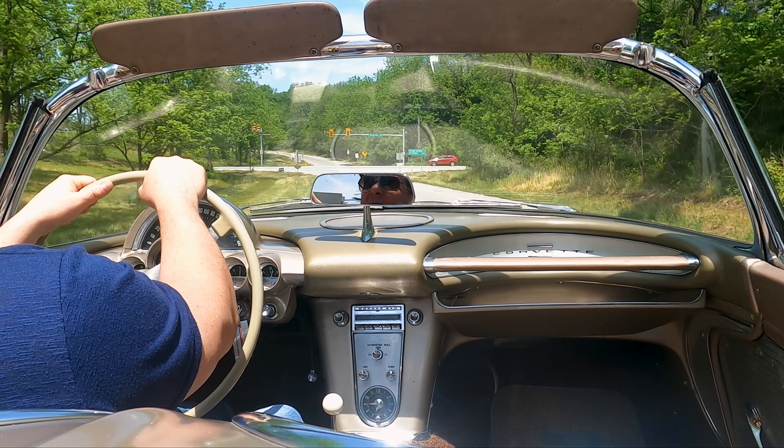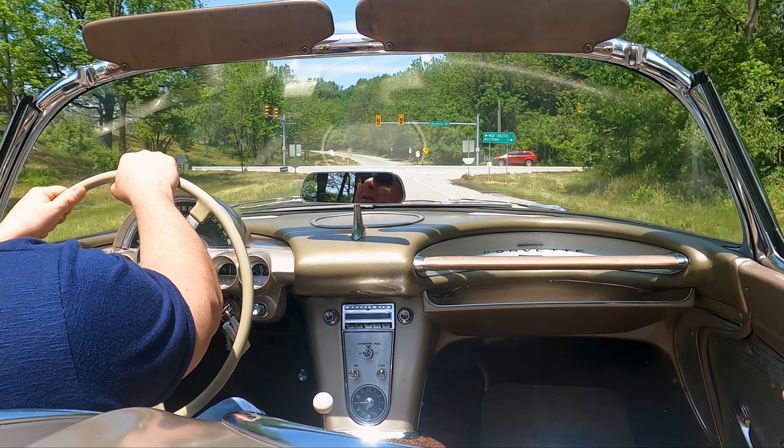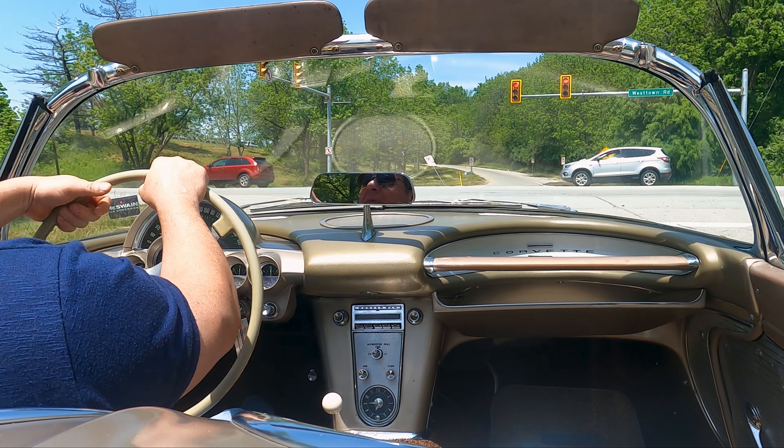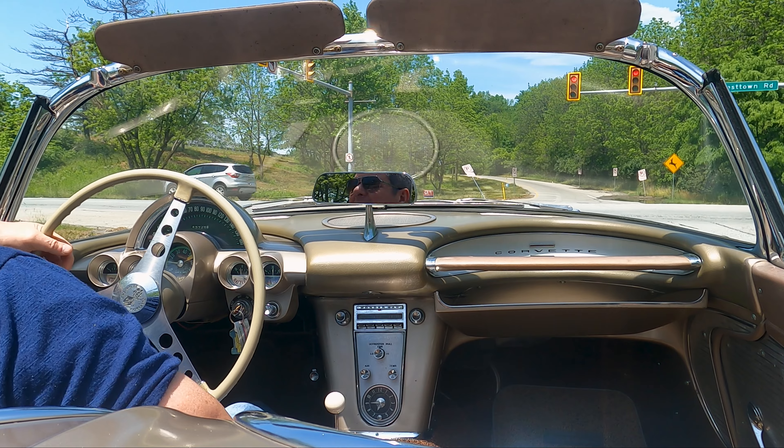Now I know why I didn't change the tires — the thing feels good. There's not a reason in the world to do it. Well, actually there are a lot of reasons to do it, but if it ain't broke, don't fix it, right?